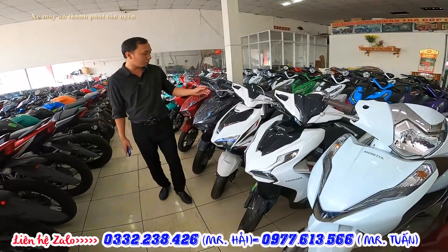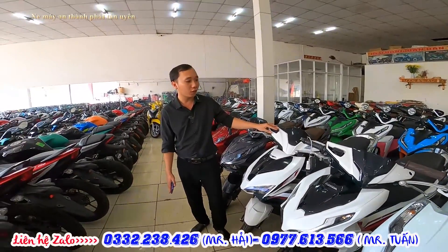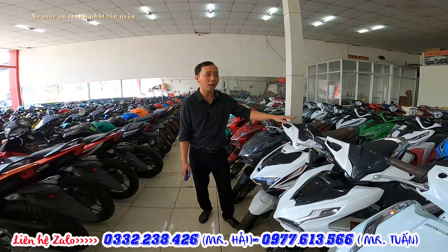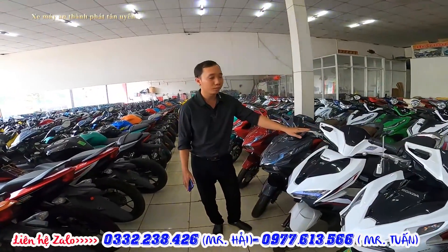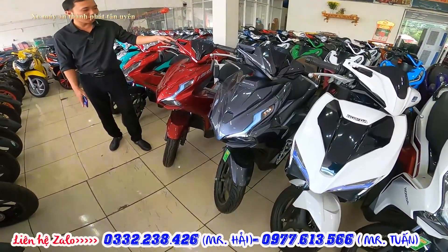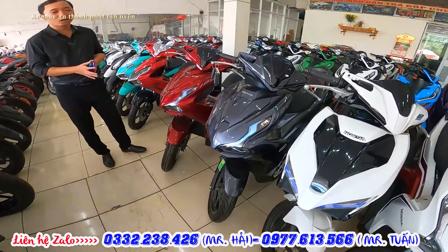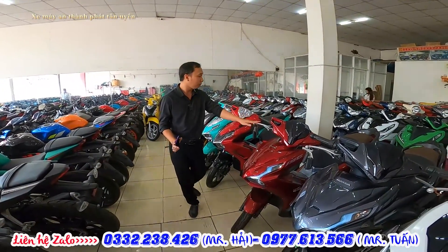Bên cạnh đó có dòng AB. AB bản 2019 chỉ còn bản chìa khóa thôi, còn 2020 thì còn đầy đủ tất cả màu. Bản 2019 đang có giá 42 triệu bao VT. Bản 2020 cũng ngang ngửa giá với 2019, hiện tại 125 có giá 42 triệu, mua góp hỗ trợ không trả trước. Tiếp theo đến 150, khác 125 ở khối động cơ, giá 52 triệu, mua góp chỉ cần trả trước 5 triệu.